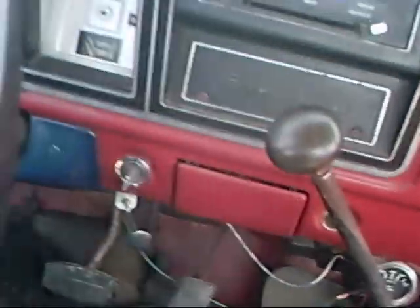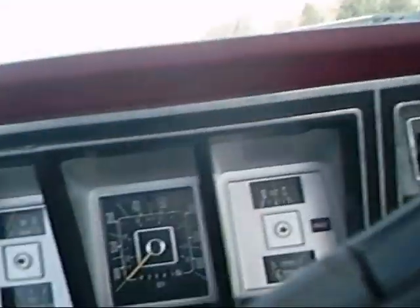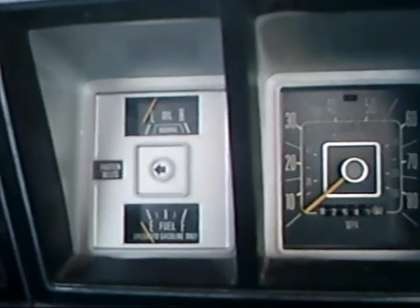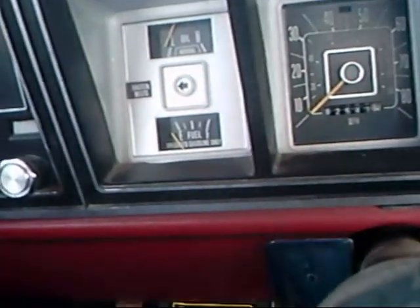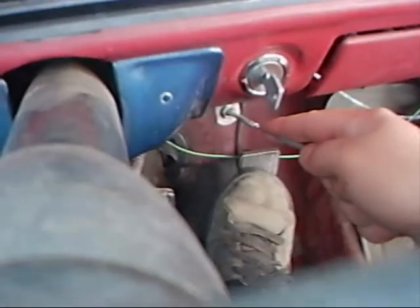It's got a 4-speed standard transmission. It's got full instrumentation, but the electronic sensors aren't great — the fuel gauge doesn't work right, but that's pretty common. The carburetor is an Edelbrock four-barrel, by the way.